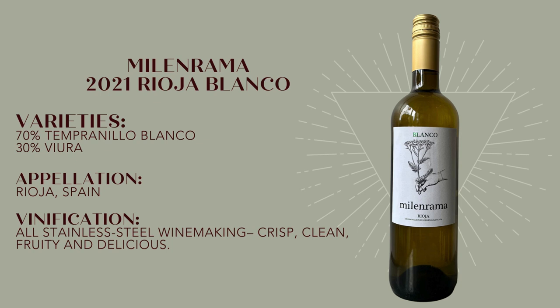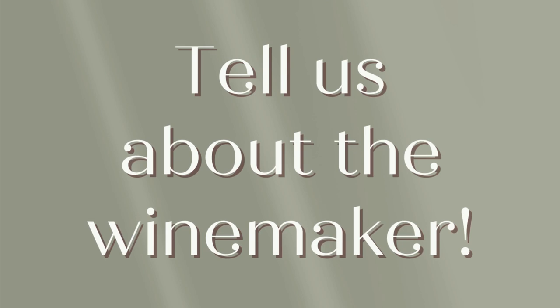Tempranillo Blanco itself is actually a mutation of the Tempranillo grape, so it's also very cool to be able to feature something that unique. Milenrama is actually Spanish for yarrow, a flower that's fairly prevalent in Rioja, and also handsomely featured on the label.